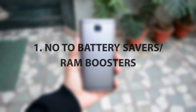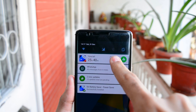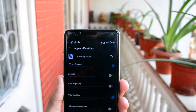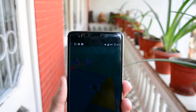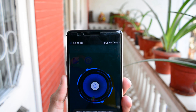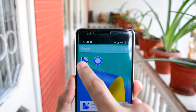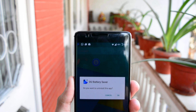Tip number one: remove all battery savers and RAM boosters. As awkward as this may sound, all these battery savers and RAM boosters are always active in the background — a continuous process on the CPU, which draws a lot of power. Delete these apps right away. They might speed up your device a little, but the upcoming tips make them unnecessary.